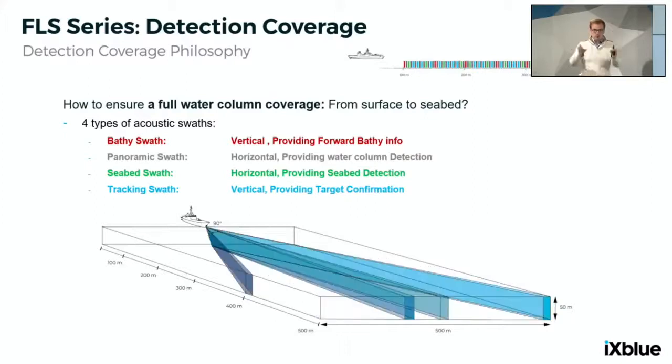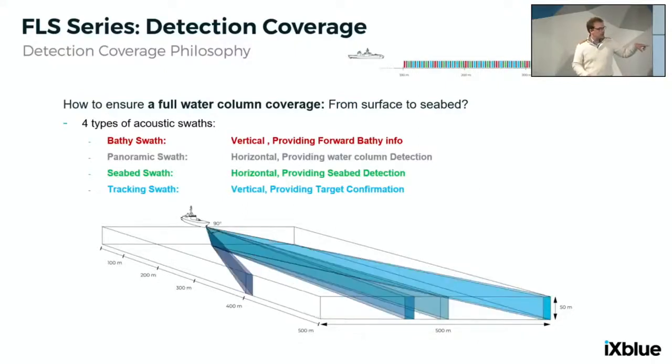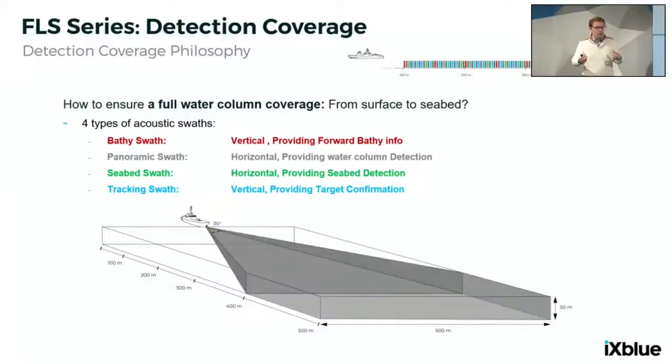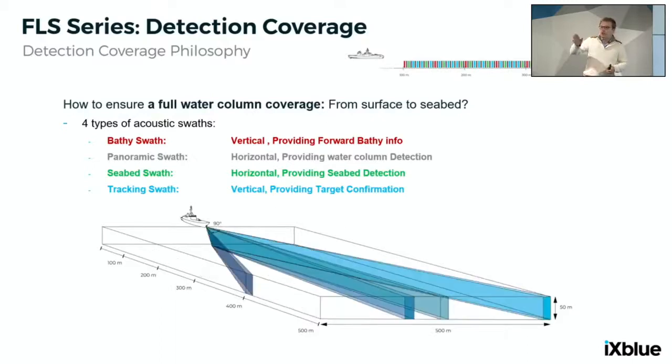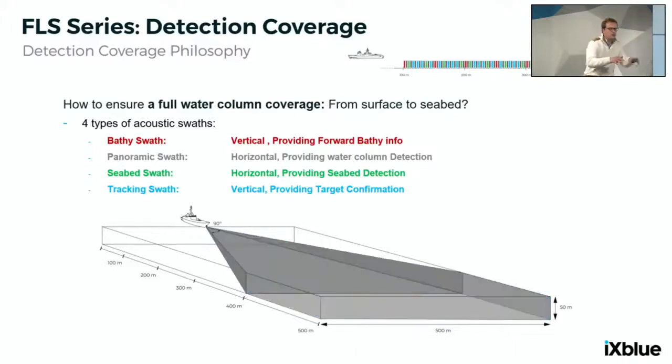Drifting and water-column targets are handled with the panoramic swath, seabed targets with the seabed swath. Then we have tracking swaths — vertical swaths, potentially multiple at a time in what we call a multiping configuration. Up to four different directional swaths can be sent simultaneously, each directed at the position of a target detected by the panoramic swath. After prime detection, these tracking swaths follow up to four targets simultaneously — though the system can handle more by selecting which targets to track. This provides more characteristics on each target and maintains tracking as long as the target is within sonar coverage. The full sequence operates in a fully autonomous manner.